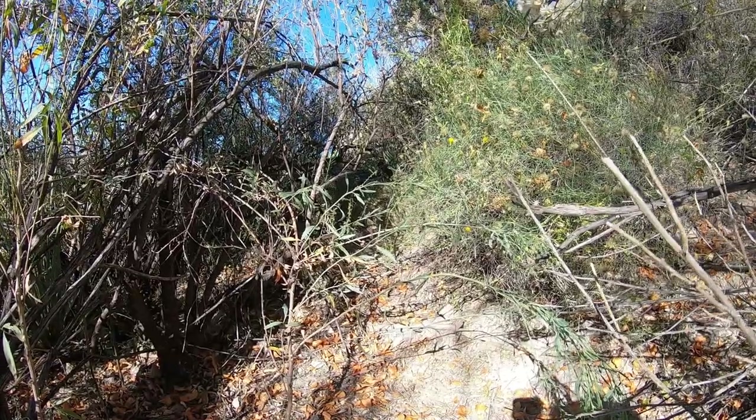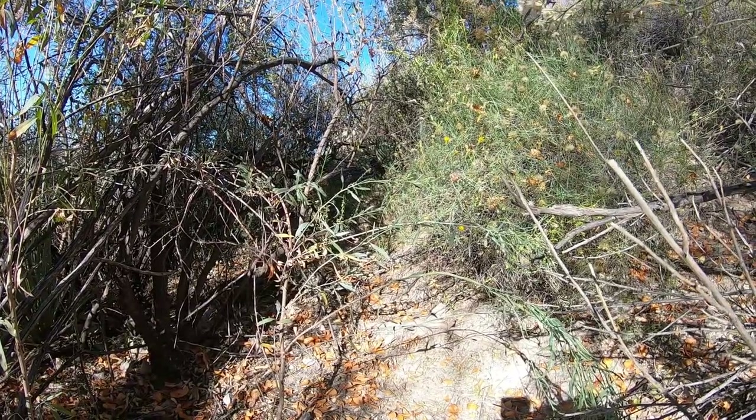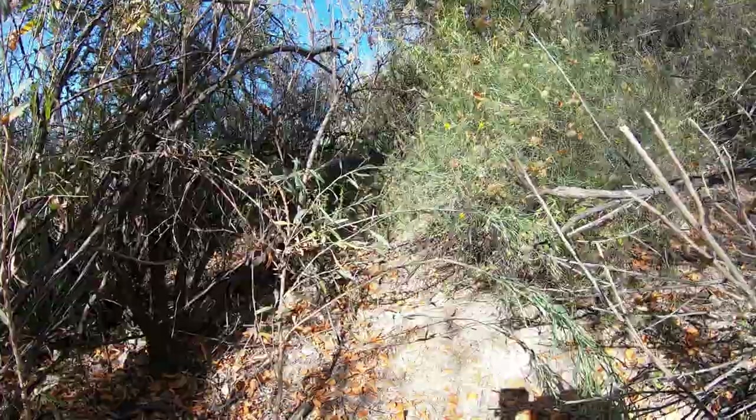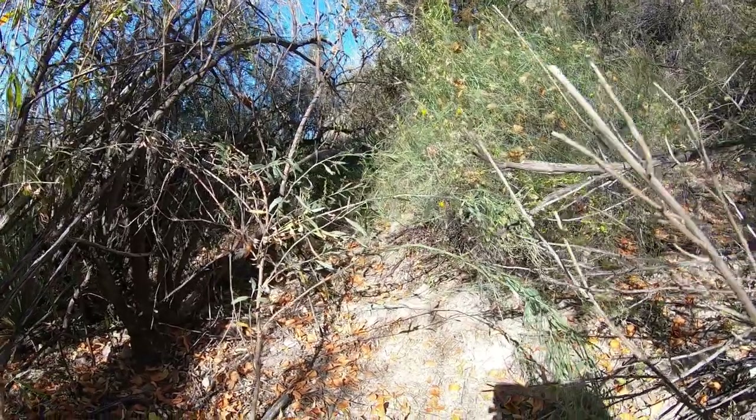I know this is going to be hard to see on the camera, but I've done some pretty dumb things for these videos. I just literally crawled on my hands and knees through this hole — it looked like a game trail, and game trails lead to interesting things.